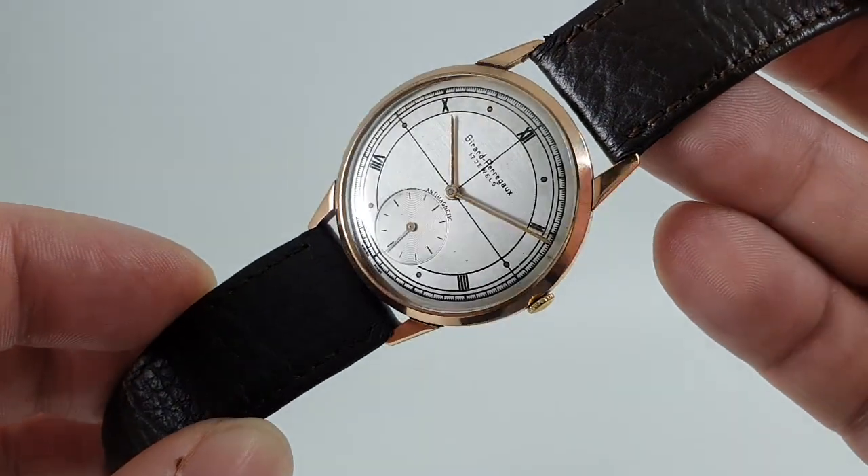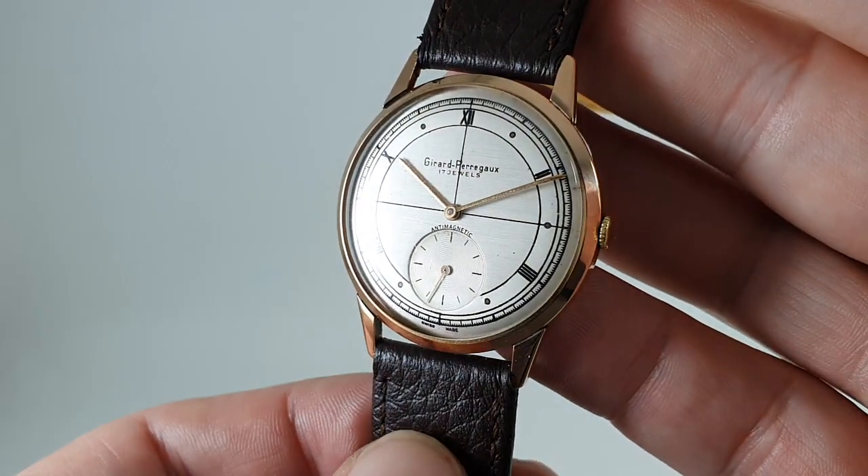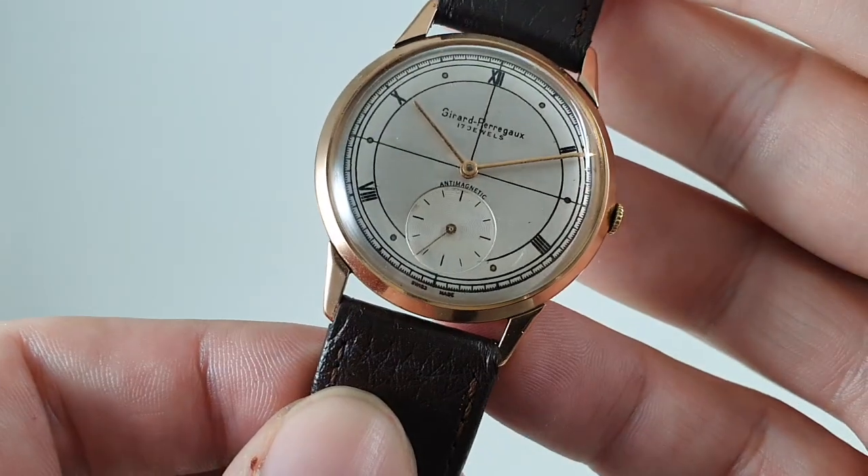This one has the 12.09 movement, which is sometimes known as the Weimar movement because it was used in military watches — though this clearly is not a military watch.